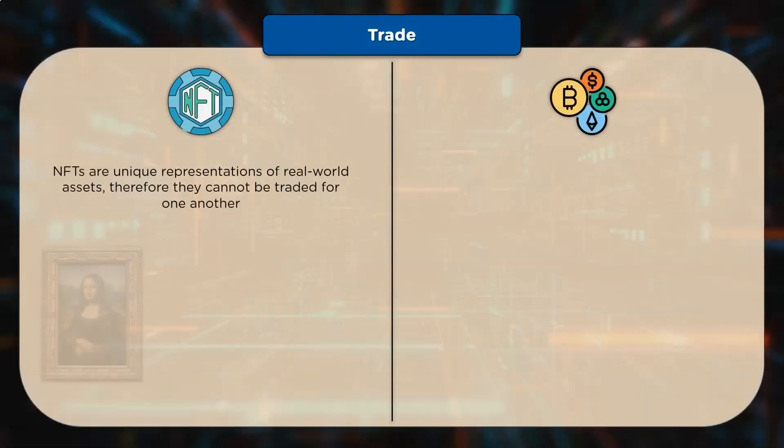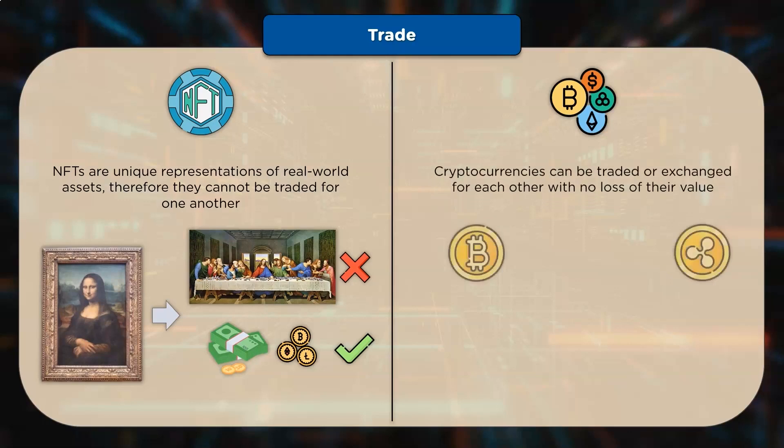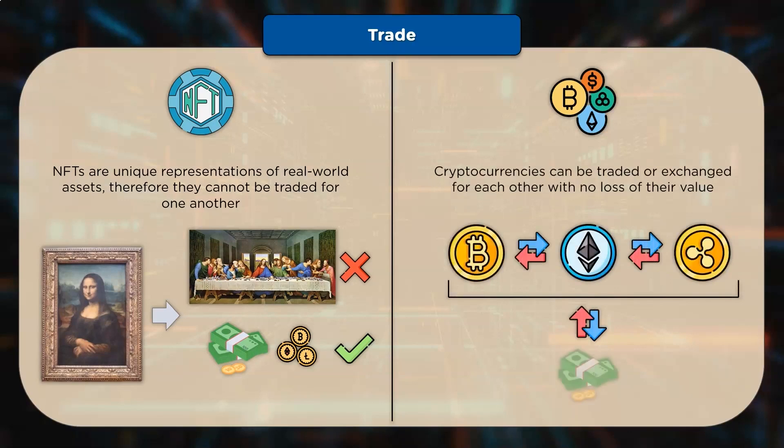Trading: NFTs are bought and traded online and are managed in a digital ledger; therefore, they cannot be traded for one another. For example, instead of purchasing a physical photograph to hang on the wall, the buyer receives an original digital file and pays for it with money. Whereas cryptocurrencies can be traded or exchanged for each other with no loss of value, using a peer-to-peer system built on blockchain technology that enables anyone to send and receive payments in any form of digital currency.